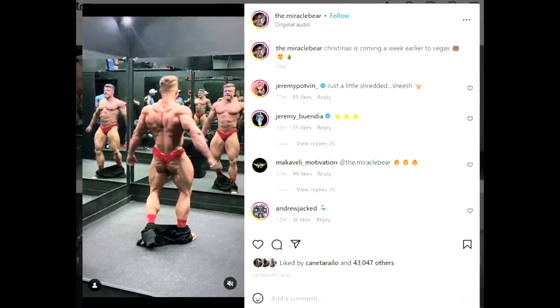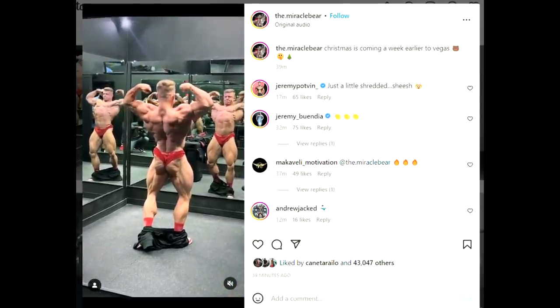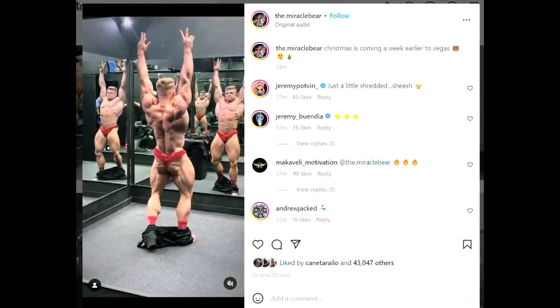Hey guys, Ivan here. In this video we are starting with a new physique update of Urs Kalecinski and as you can see right here he looks freaking shredded at two weeks out of Mr. Olympia. His glutes are peeled,